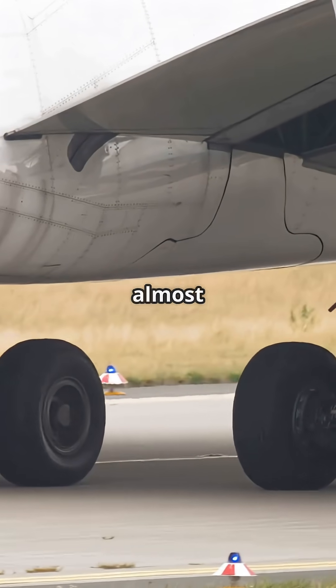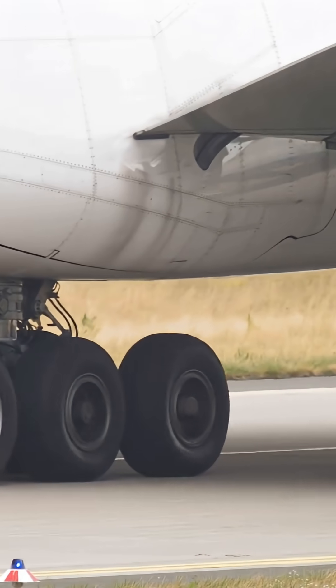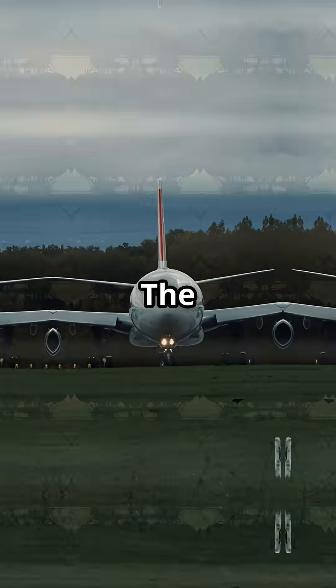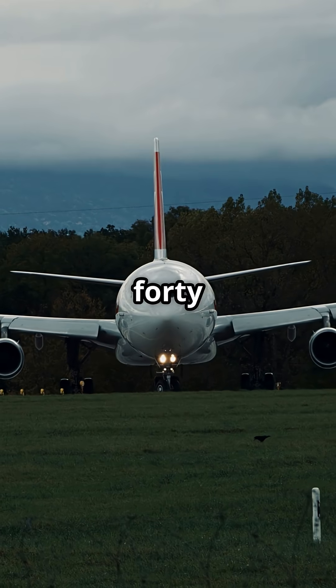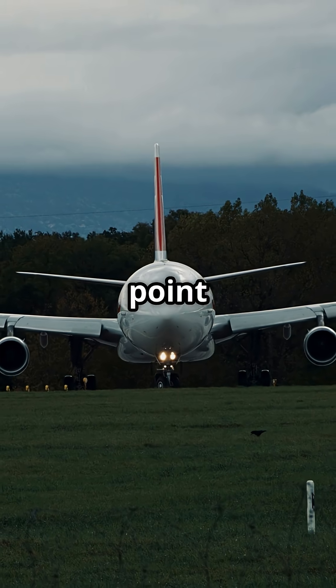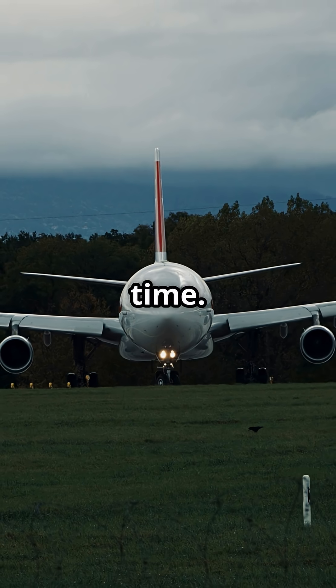Two jets stretched to almost the same extreme length, but only one needed an extra set of wheels to make it work. The Airbus A340-600, launched in 2002, measured 75.3 metres — the longest passenger jet of its time.